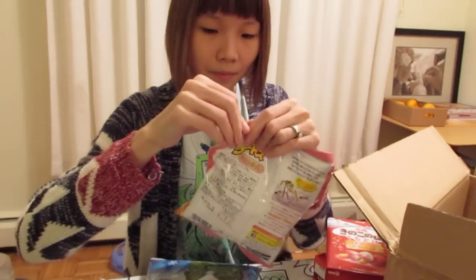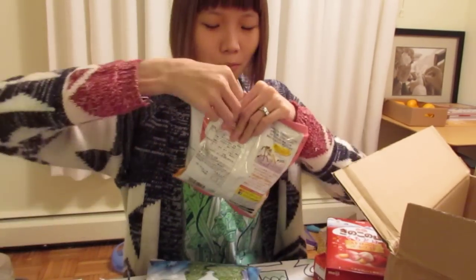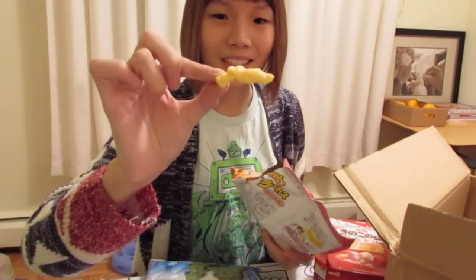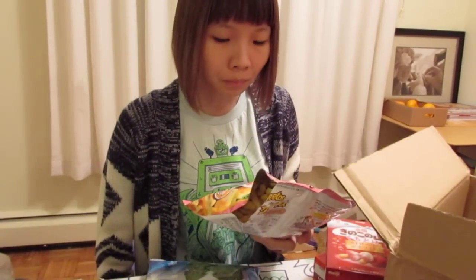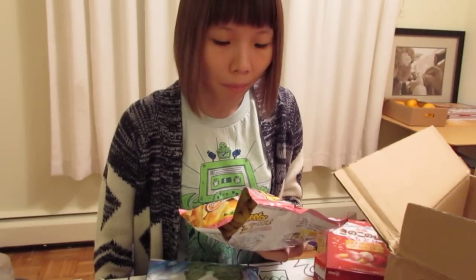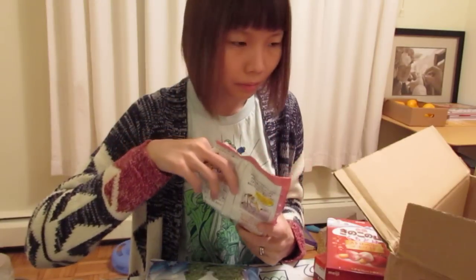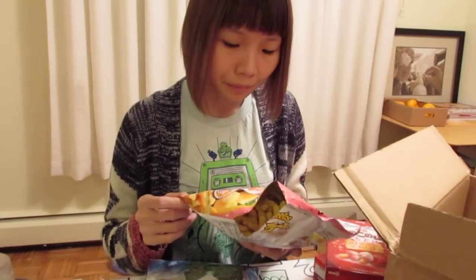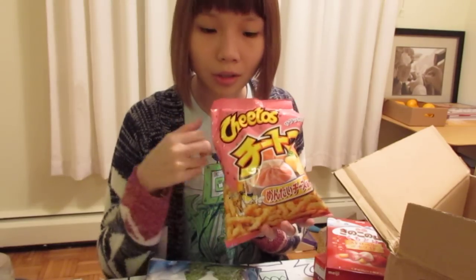So let's open the Cheetos — Mentaiko cheese flavor. Wow, it smells weird... kind of cheesy. It just tastes like cheese flavor to me — very light cheese flavor. I cannot taste the mentaiko at all. But it's good — I like Cheetos.